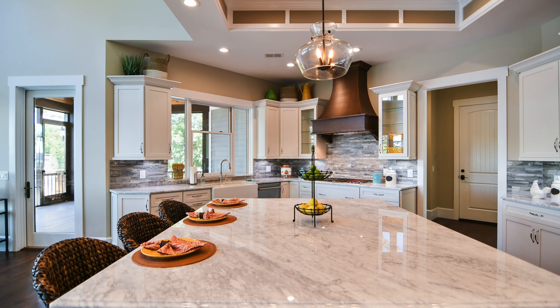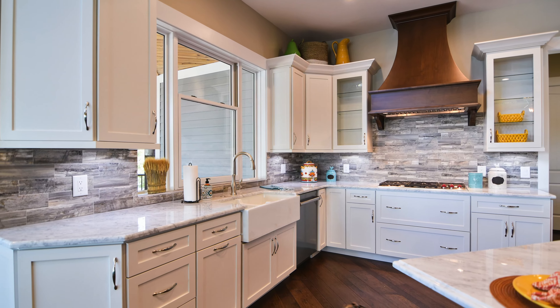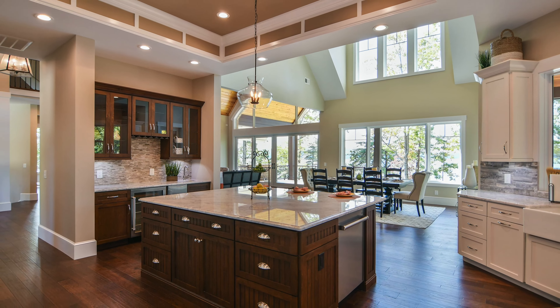The designer kitchen with its beamed tray ceilings is equipped with a 42-inch refrigerator, gas cooktop, and custom hood. This custom kitchen also features two dishwashers, a built-in microwave oven, under cabinet lighting, and glass inlaid doors including a wine refrigerator.